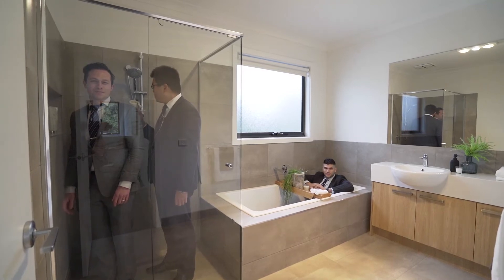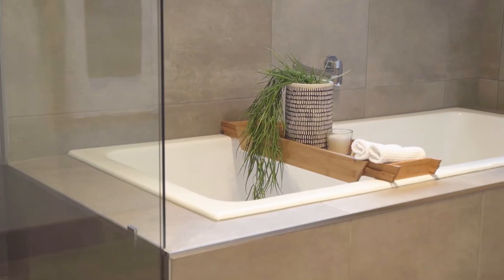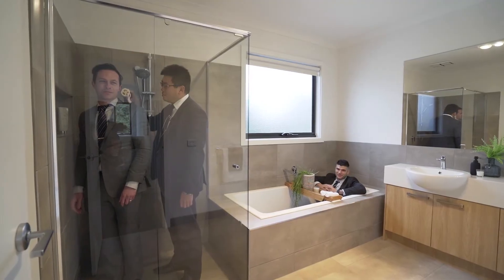This huge family bathroom services the two bedrooms upstairs. And as you can see, it easily accommodates three real estate agents.